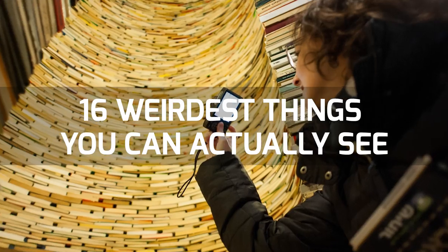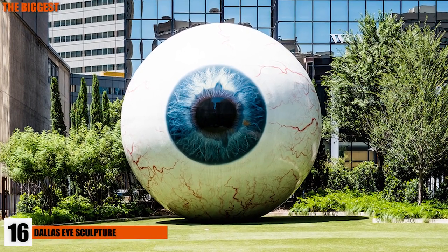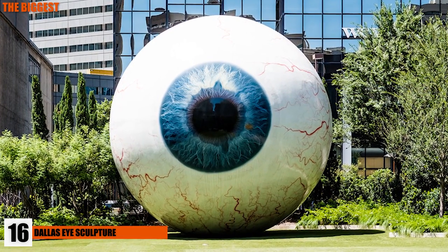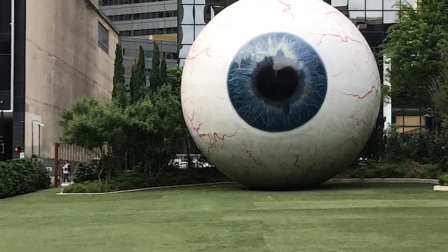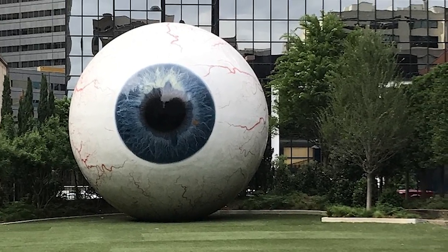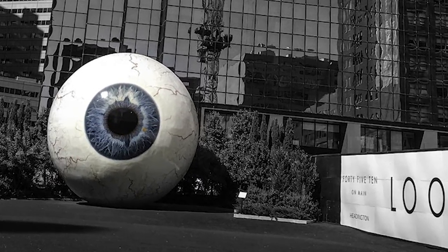Number 16: the Dallas Eye Sculpture. In downtown Dallas, Texas, you might notice there's a giant three-story eyeball sitting right outside the Jewel Hotel. The installation is simply known as The Eye and was created by Tony Tassett. The eye is 30 feet tall and is actually modeled after the artist's very own eyeball. While you may think there's a deeper meaning to the eye, it's not meant to be anything except a kitschy piece of art that startles people who walk by.